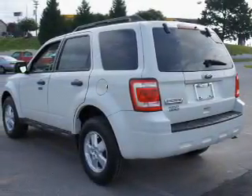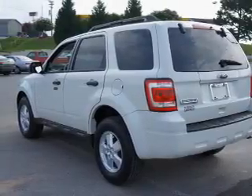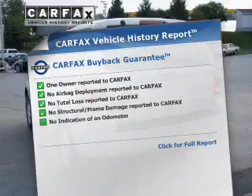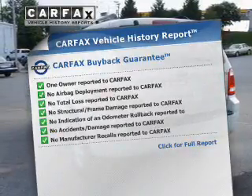Premium wheels give a more luxurious look. The anti-lock braking system will keep you safe on the road. Know the history on this ride and greatly reduce your buying risk with the included Carfax Vehicle History Report.